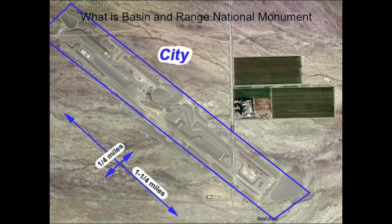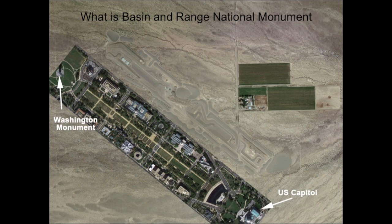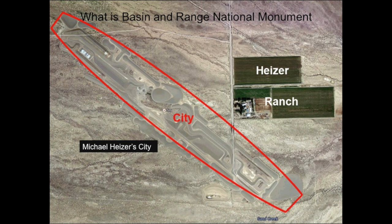City is huge, stretching some one and a quarter miles long and one quarter miles wide, which is about the size of the National Mall in Washington, D.C. Here we see the mall overlaid on City at about the same scale. The length of City is about the distance between the U.S. Capitol and the Washington Monument. City was inspired by South American and North American architecture from ancient to modern times.